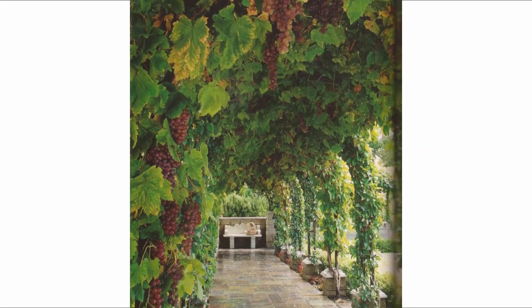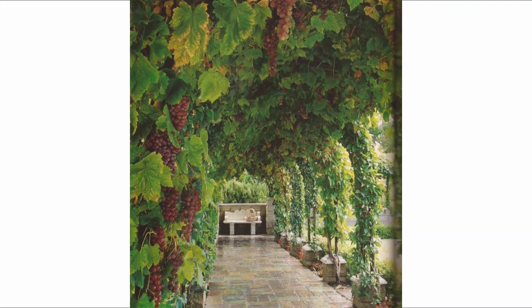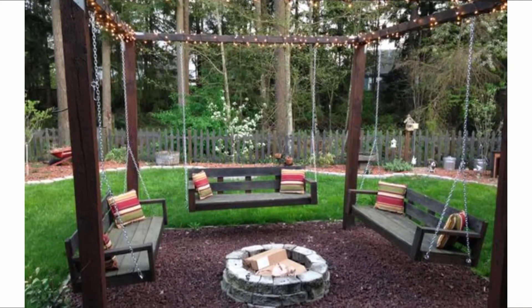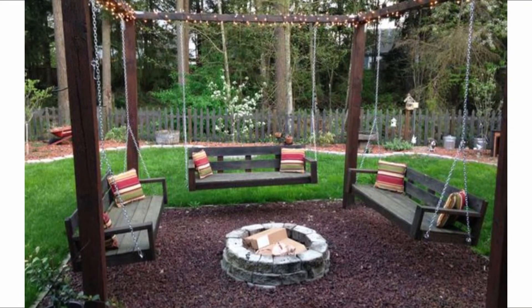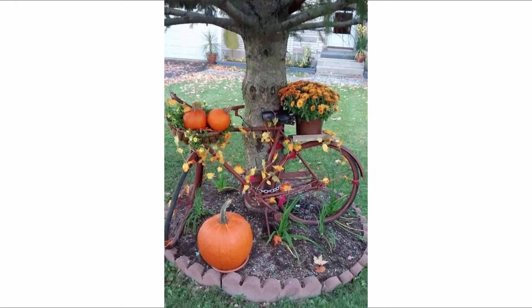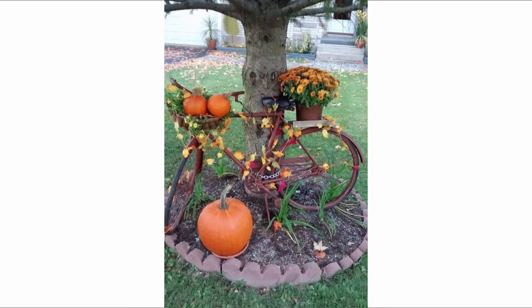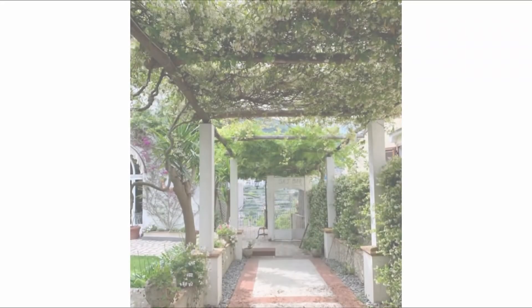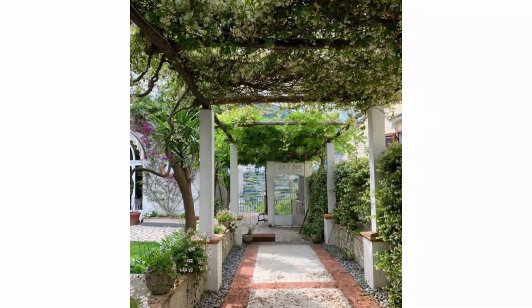Dividing the garden up into different areas with different purposes can make the space feel more organized and is a simple way to make the most of every inch of green space. Many people think of garden zones being created from structural additions. While it is true that planters, walls, screens and hedges help to separate out your areas, so does cleverly positioned seating. Create various seating areas in one space by making them all feel distinct from one another.